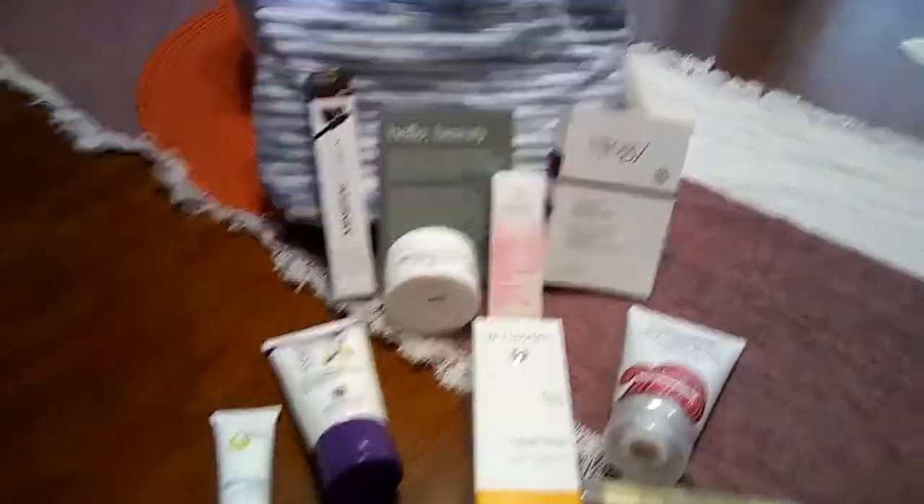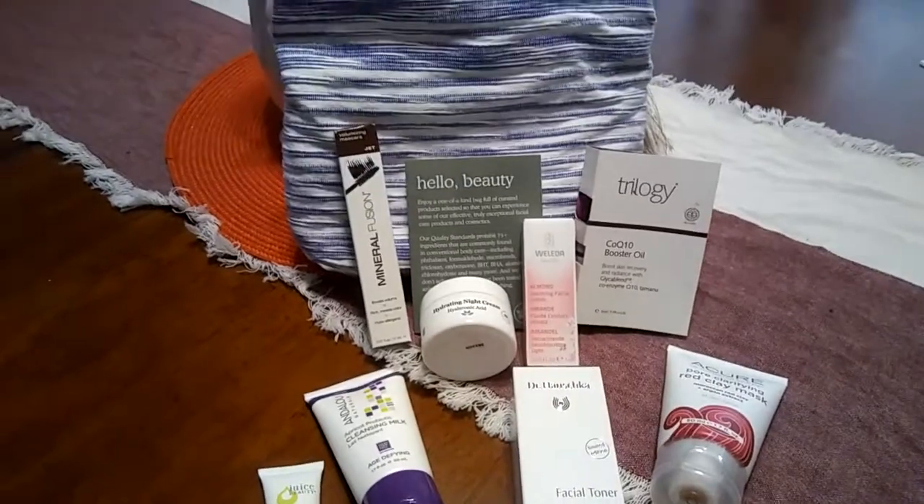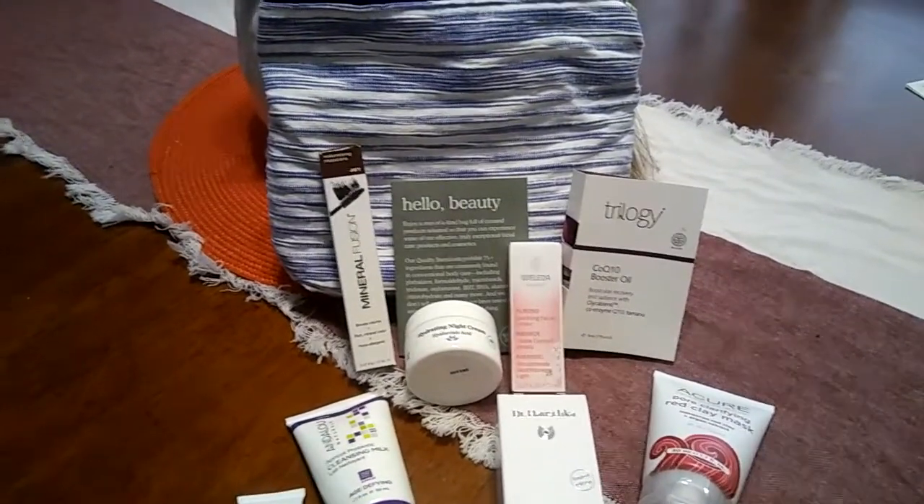Welcome to my channel. I wanted to share with you a Whole Foods beauty bag that I purchased today for $18 out of my local Whole Foods store.